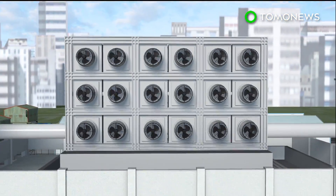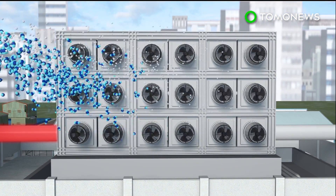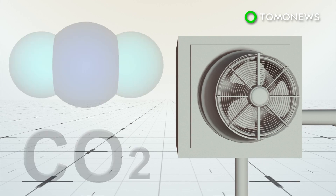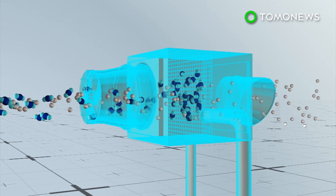Taking the direct air capture approach is Swiss company Climeworks, which uses several collectors to suck in air that contains carbon dioxide. The carbon dioxide is filtered and collected, while other air molecules are returned to the atmosphere.